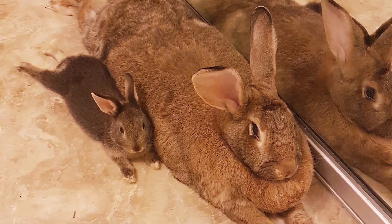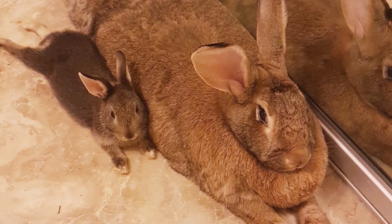Please take a minute to like and subscribe, and stick around until the end of the video. I got a fun surprise. This is the Flemish Giant Rabbit, often known as the King Rabbit.